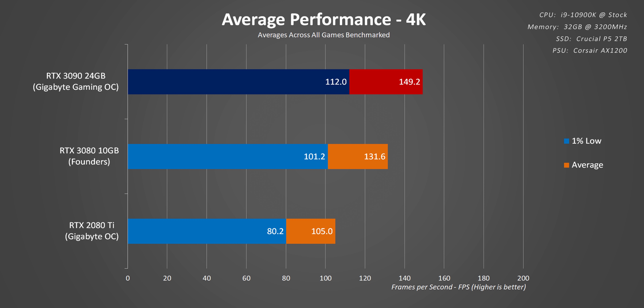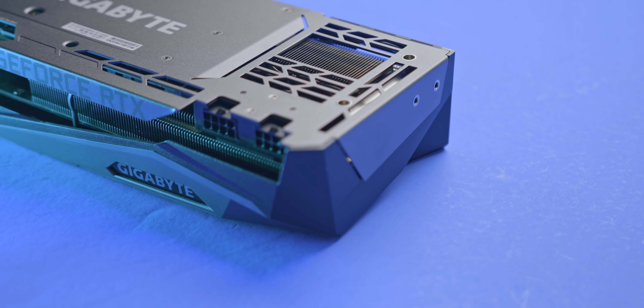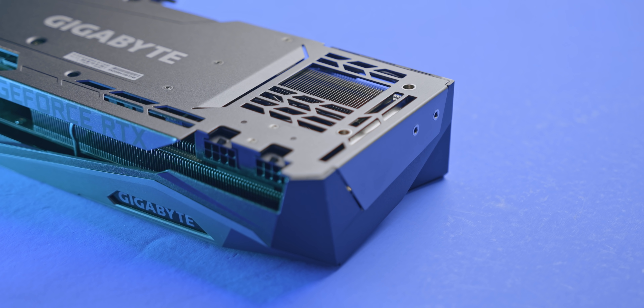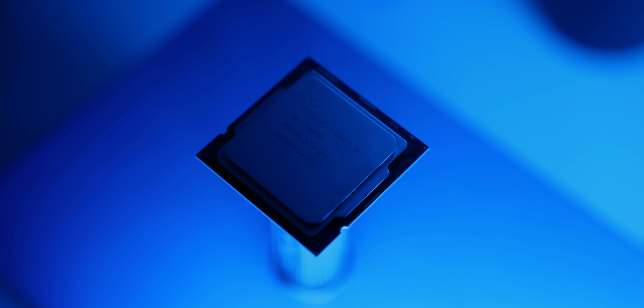4K removes those limits, so the RTX 3090 is now about 14% ahead on average, with an 11% improvement in 99th percentile frame rates. The simple fact is, even at 4K with the highest detail settings, games become limited by GPU processing long before they need more than 10GB of VRAM or the memory bandwidth provided by the RTX 3090. Sure, you can throw in 8K to make this card look a lot better, but that's just marketing hype. Is anyone actually going to play at that resolution? Probably not.